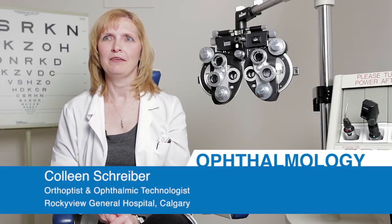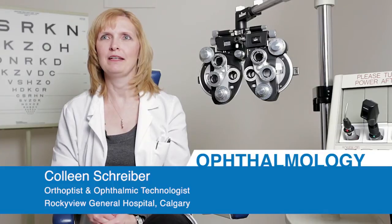My name is Colleen Shriver. I'm a clinical instructor and program director of the Calgary Ophthalmic Medical Technology program. I work also as an orthoptist and an ophthalmic technologist. I work in the clinic in both of those positions, as well as I teach a two-year training program within the clinic. So I teach students as well as perform clinical duties.